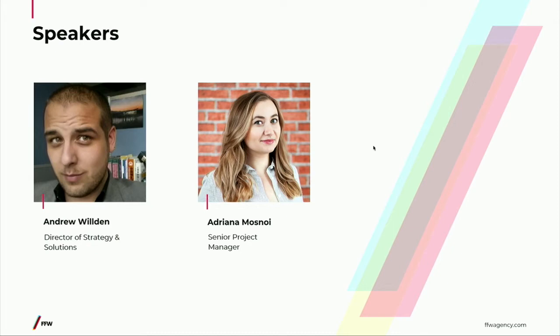We'd like to kick off by introducing ourselves. My name is Adriana. I'm a senior project manager at FFW. I've been working with Drupal for about seven-plus years now, and I've been doing project management for about eight years or so. And I'm Andrew Wilden, director of strategy and solution architecture at FFW. I've been doing Drupal since it was not fun to say you were doing Drupal — if anyone remembers the era of Drupal 4 and no install screen, you feel my pain.